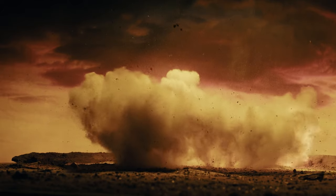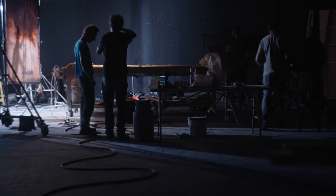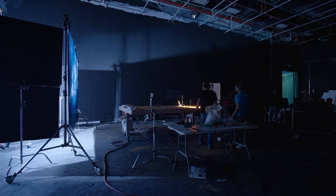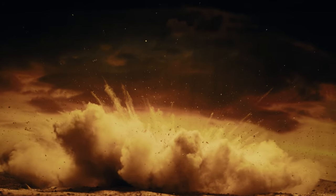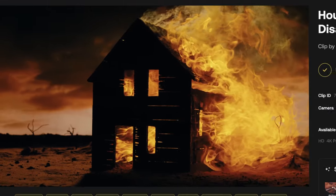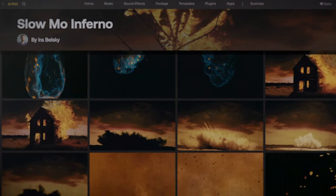Nothing about making this vision real came easy. It meant long hours of complex setups and loads of test shots. Was it worth it? See for yourselves. Be sure to check out the finished footage on Artlist.io and see how you can spark up any of your videos.